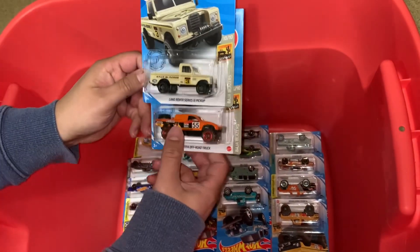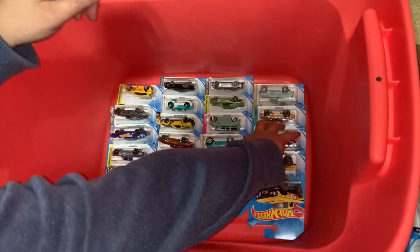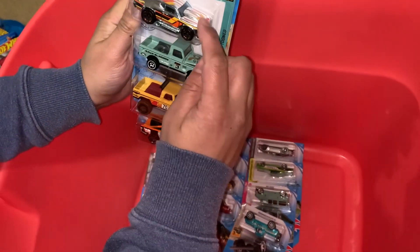Toyota off-road truck. There's a lot of trucks in this one — wow.